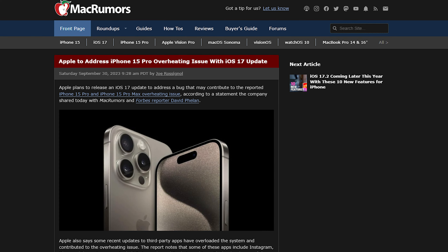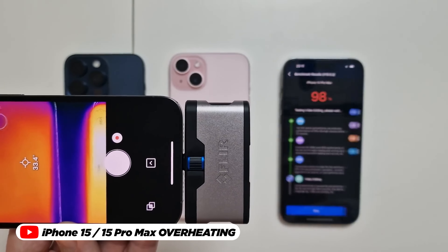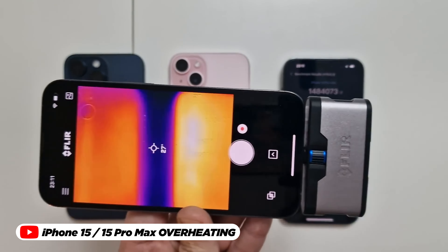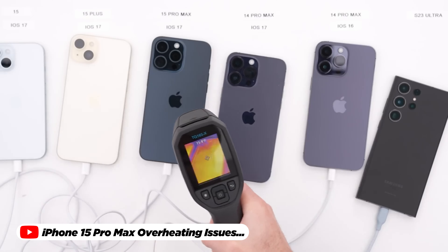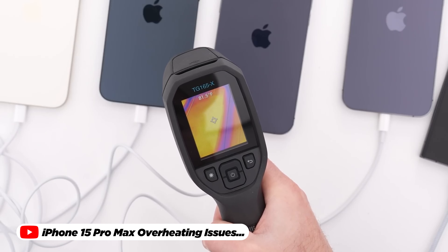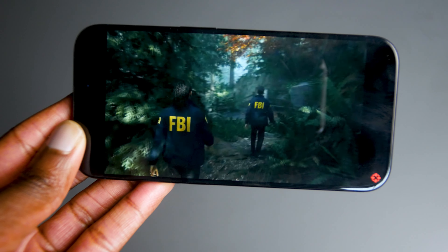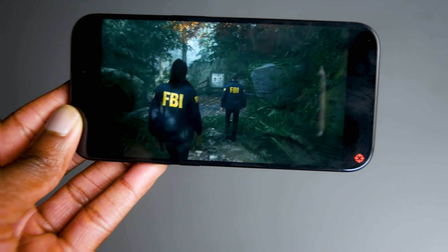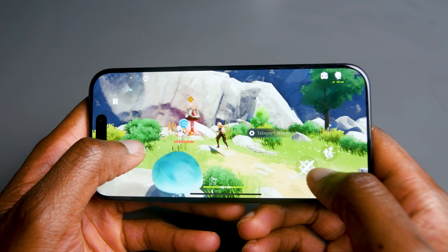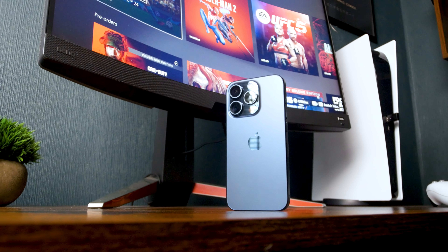Recent reports and discussions on the internet have raised concerns about potential overheating issues with the iPhone 15 Pro. Users and tech enthusiasts have taken to forums and social media to share their experiences, with some claiming that the device can become noticeably warm during intensive tasks such as extended gaming sessions or 4K video recording. In my own experience over the past 30 days, I didn't notice any overheating issues during day-to-day use, even when playing demanding games like Genshin Impact. The only time I experienced any overheating was when I first set up the phone, but apart from that, I've had no problems.